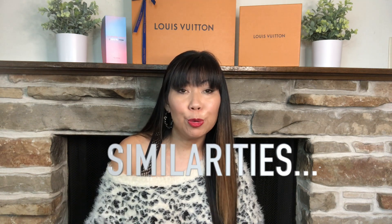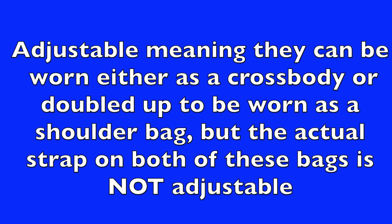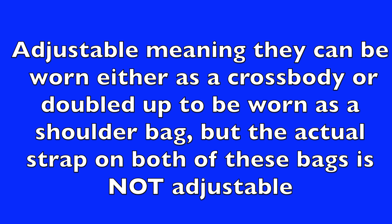I was really surprised how similar these two bags are when I started looking at them in detail. They're both made in Italy, both made of a matelassé leather, and both have adjustable chain straps. The leather in both bags is also malleable and a little bit stretchy — it's not rigid — so it does allow you to expand the bag a little bit and fit more in. You'll see that size-wise they are very comparable.